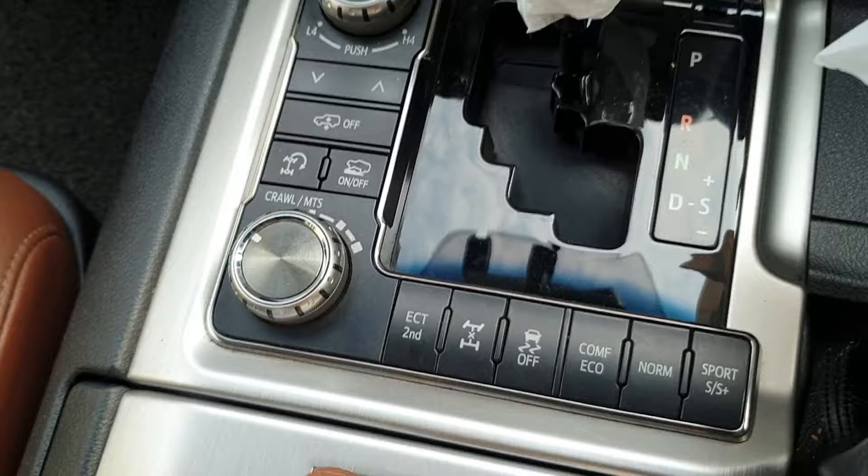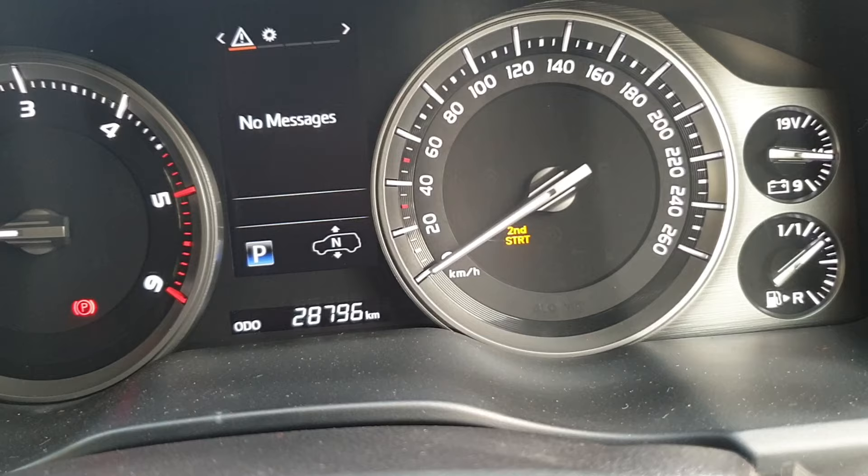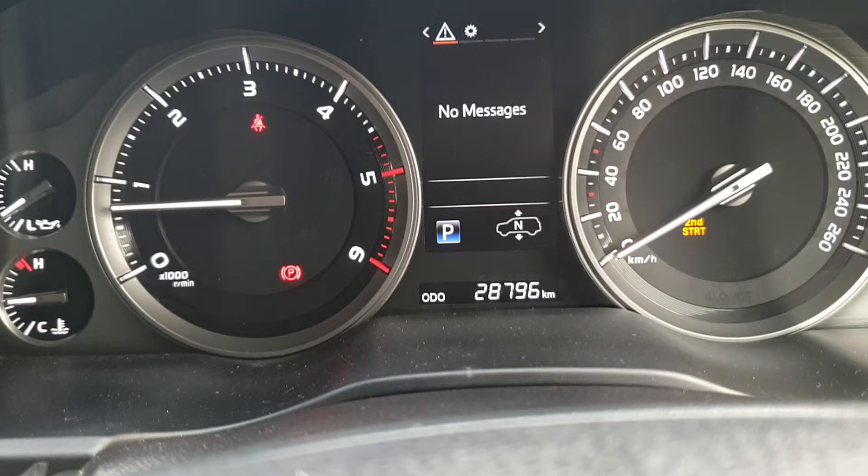When you press the ECT 2nd switch, you can see 'second start' on the speedometer in yellow color light right now. So basically, ECT stands for Electronically Controlled Transmission — the automatic gearbox of the Toyota SUVs.